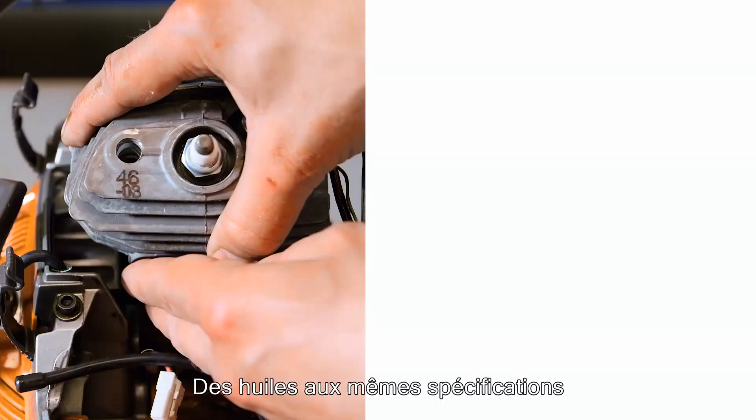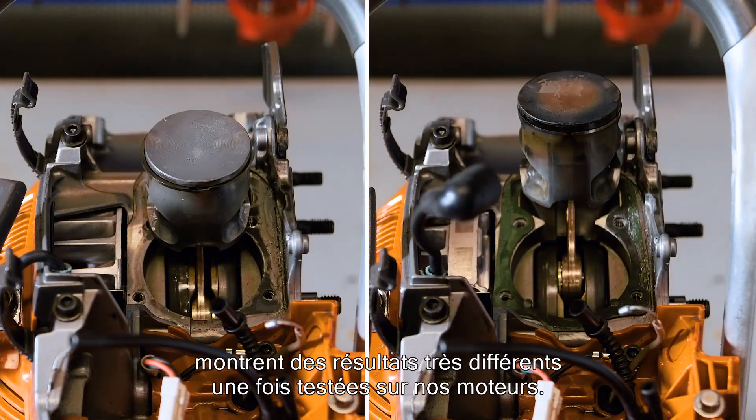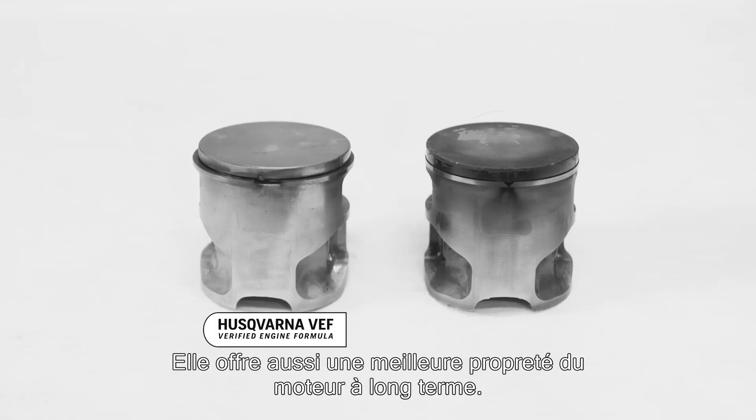Oils that are equal in specification can show remarkably different results when tested in our engines. Verified oil secures engine lubricity to protect against wear and keeps low bearing temperatures. Verified oil also offers superior engine cleanliness for long-term durability.